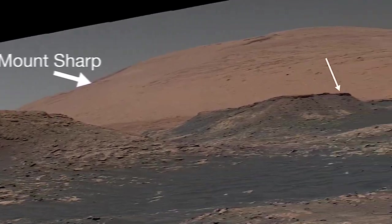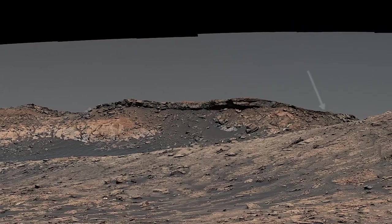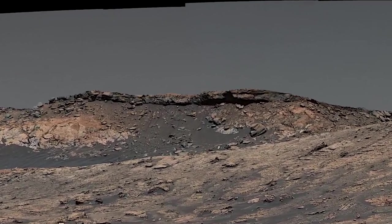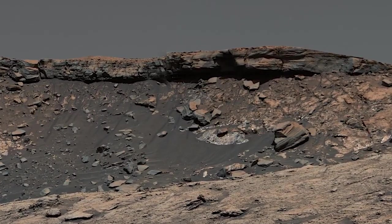This crumbling cliff is the edge of the green-hue pediment. It's a vast sheet of rock draped over the side of a mountain. It must have formed after the lakes disappeared and the mountain took its present shape. Did it once extend even farther out?